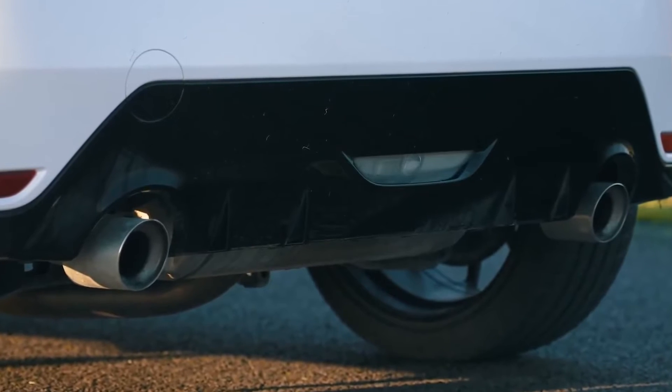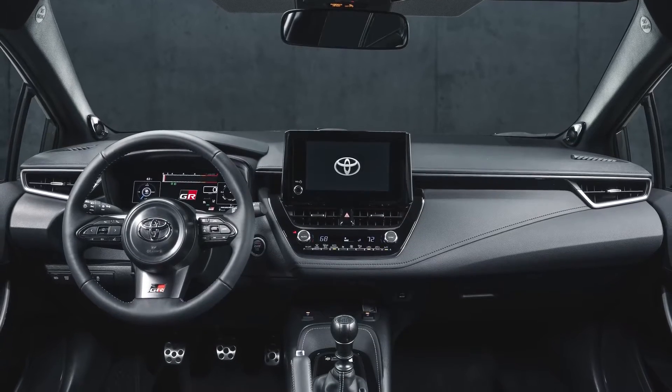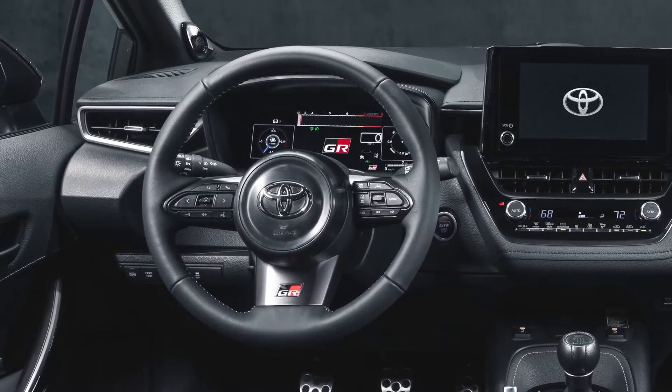The GR Yaris is already pretty subdued in the sound department. You can bet Toyota will play some fake engine noise inside the cabin to make you feel a bit better, and to be fair the fake engine noise in the GR Yaris isn't exactly terrible.